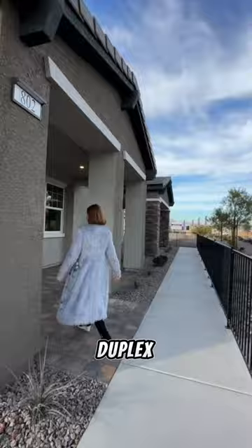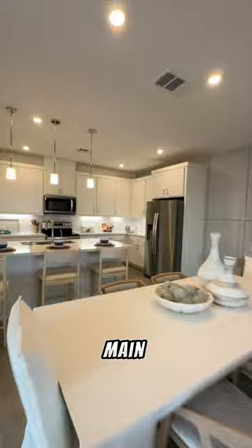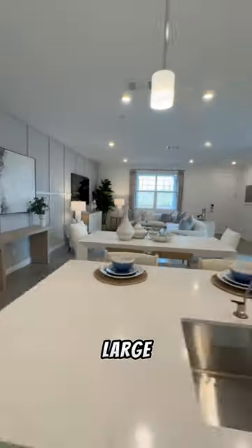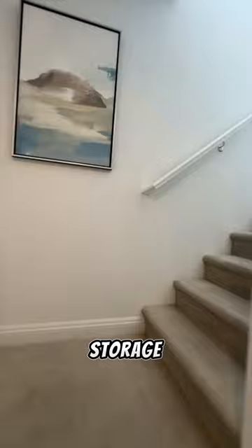This charming duplex home boasts 1,601 square feet of spacious living space. The main living area is open and welcoming with plenty of natural light flooding in through the large windows. The modern kitchen is well equipped with top of the line appliances, ample counter space and plenty of storage.